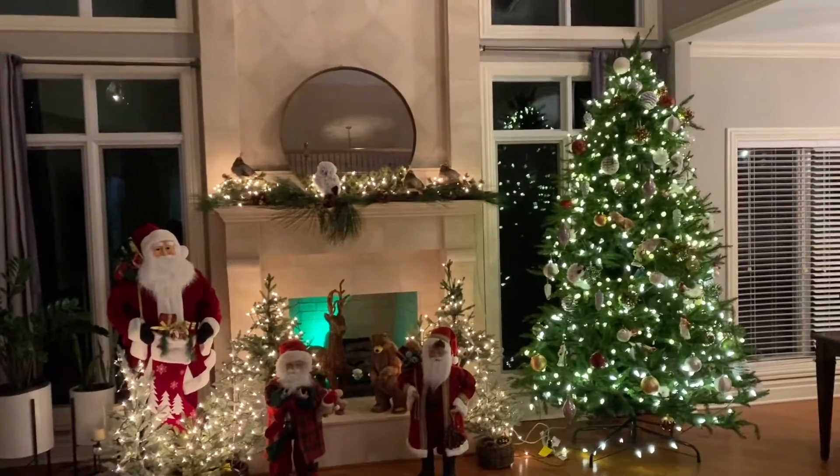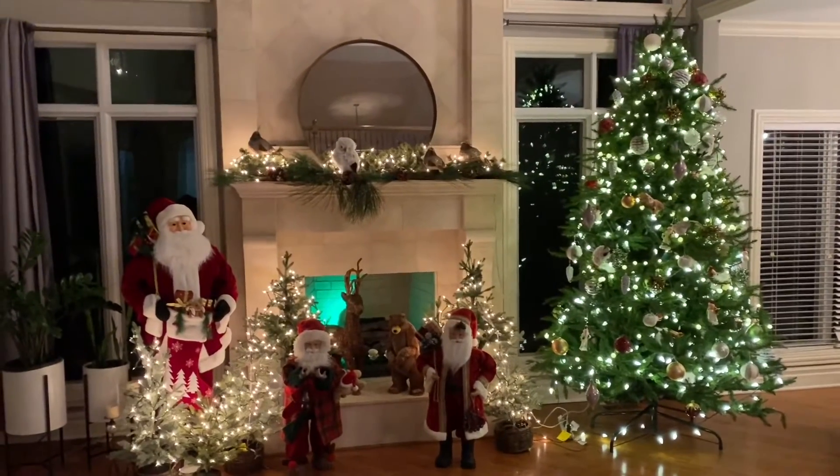The house is all complete, and I'm going to give you guys a Christmas holiday tour.